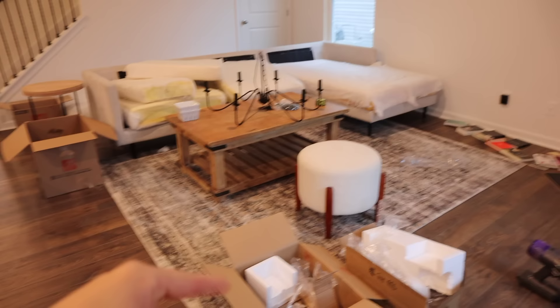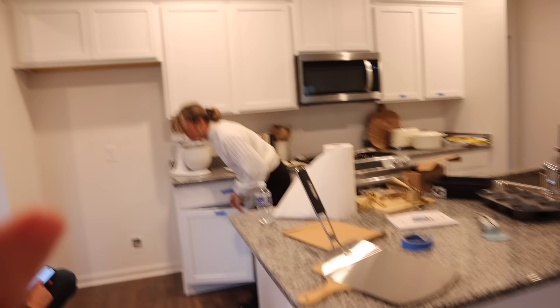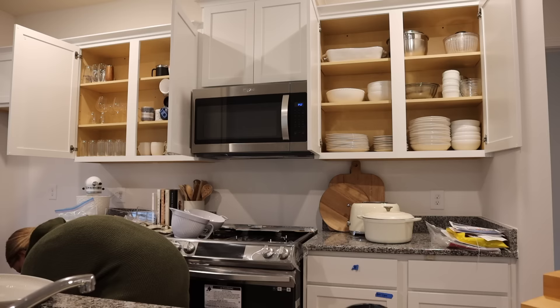My camera died so I had to charge it, but we got a lot done during that time. We decided to switch the original rug into our bedroom and put the other one in the living room, because the first was too small in the bedroom and I originally wanted the other one in here anyway. I wasn't sure it would work for the space, but I actually think it does. The kitchen is a work in progress for sure.